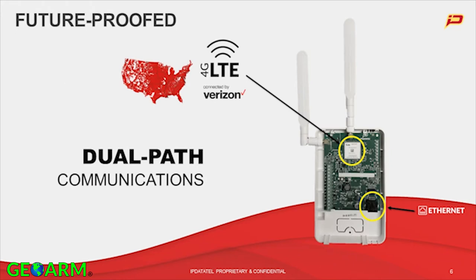Let's dig a little deeper into dual-path communications. A future-proof concept built into this product is very important, whether in a home or a business. As you can see on the bottom right-hand corner of the device — this is an actual picture of the board itself — we have a hardwired Ethernet port on board. That's plug and play, and we auto-detect that connection. If it's there, we know it; if it's not, we will move over to the LTE communicator, which you can see at the top center portion of the board.